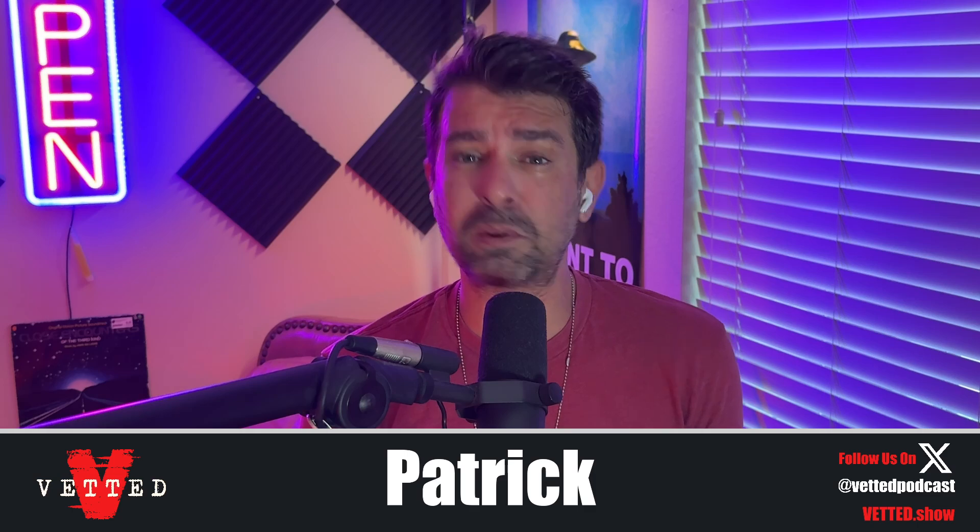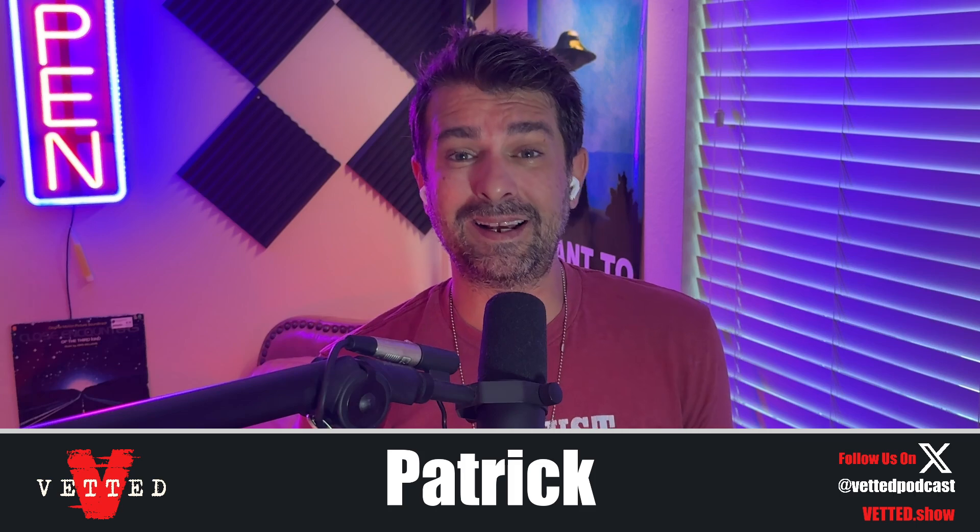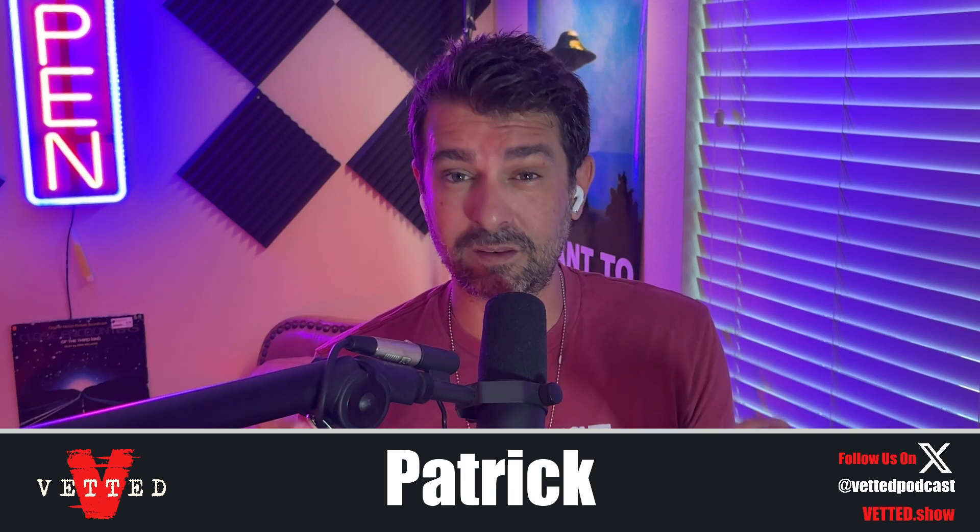If you're new to the channel and you like content like this, please hit that subscribe button. I put on a new video every day at 12 p.m. Central Standard Time. I do not miss a day, and I am sick today, so I might talk a little slower, but I was not gonna miss this video.